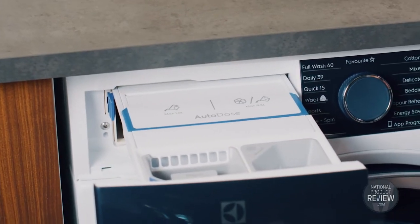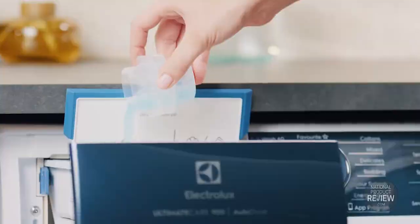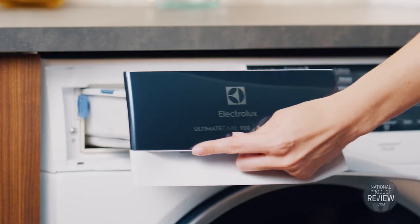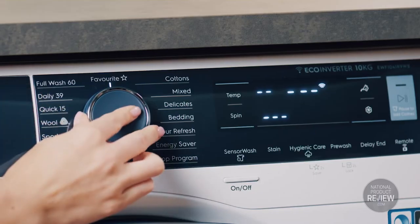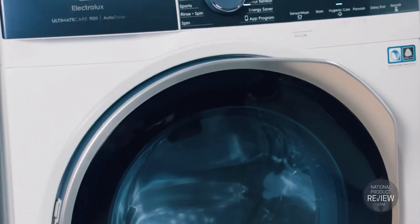Autodose does away with the risk of using too little or too much detergent and softener in the wash. The washer automatically measures the weight of the laundry load and then releases the precise dose of cleaning agents required. The result is a superior clean that reduces product waste, washing time and wear and tear on your clothes.